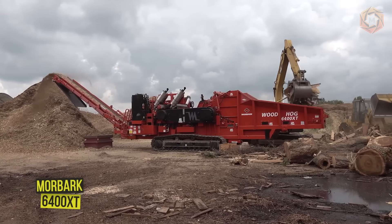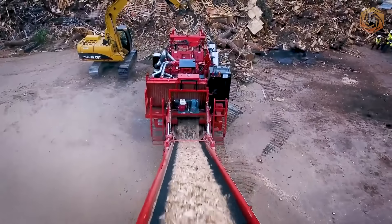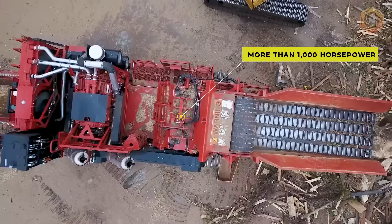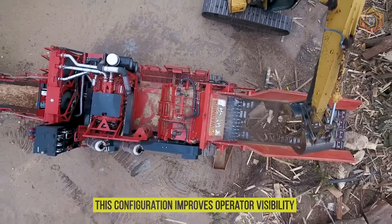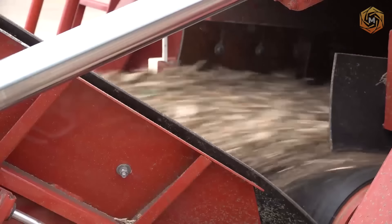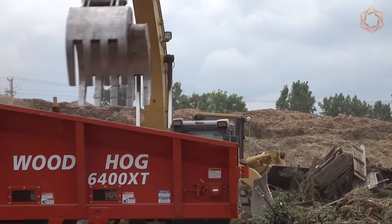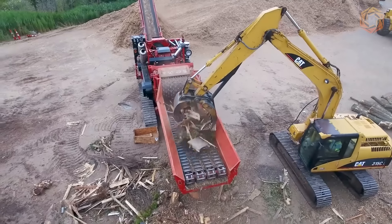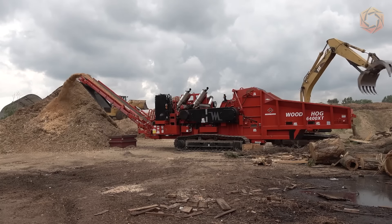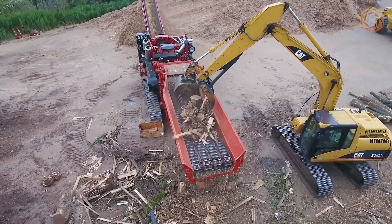The feed bed of the Moorbark model 6400 XT horizontal grinder has sloped sides and is 24 inches longer than previous Moorbark grinders with more than 1,000 horsepower. This configuration improves operator visibility for more efficient material loading. The Wood Hog model comes standard with a removable return floor in the feed chain to dump excess material and reduce wear and tear. Weighing less than 96,500 pounds and measuring 11 feet 5.5 inches wide, this equipment features a standard Caterpillar 325L undercarriage and 23.5-inch dual ground track.